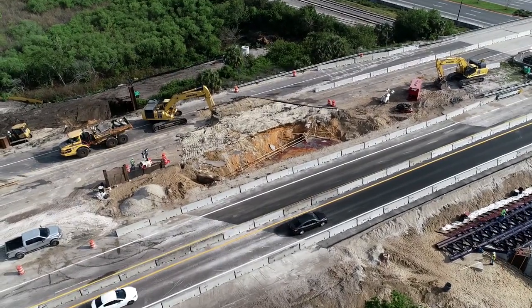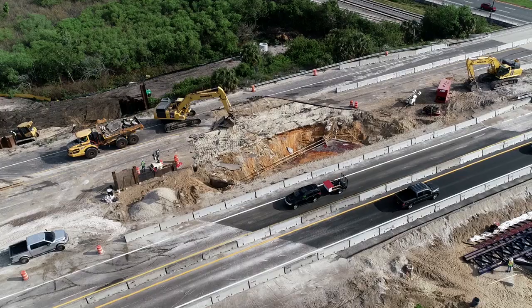Last on first off — chunks of asphalt are being stripped away before the dirt is removed.